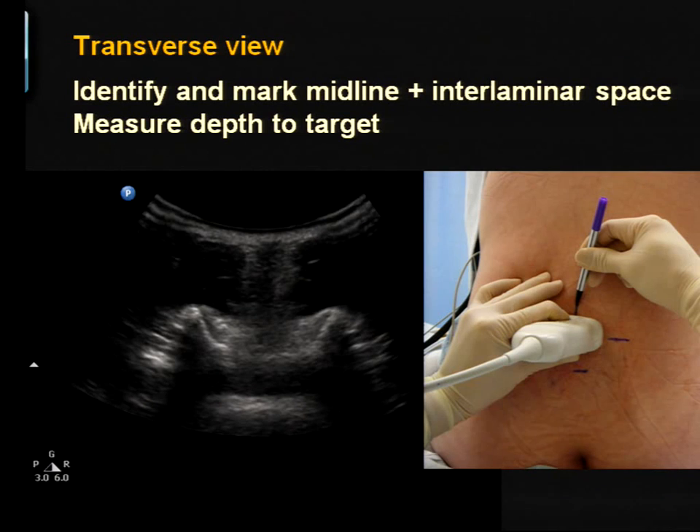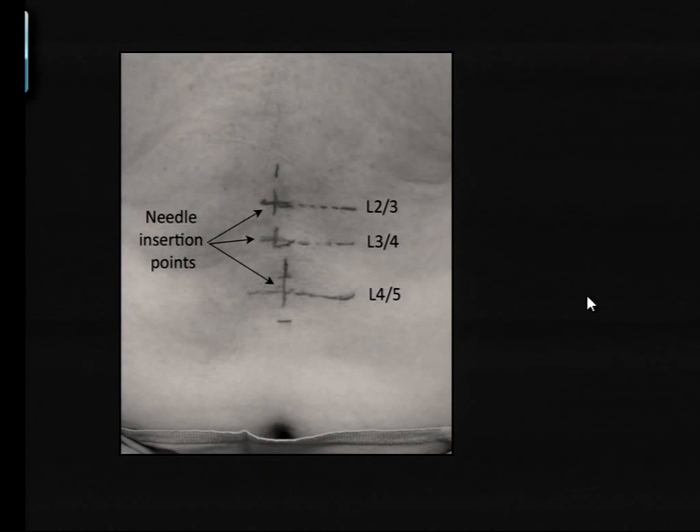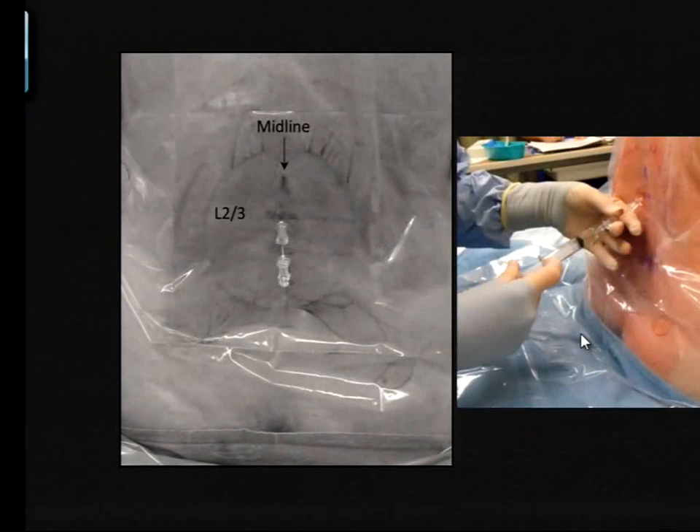When we get the transverse interspinous view and our smile sign, we center the midline in the probe, make a corresponding mark, and make a mark along the middle of the short edge of the probe. The intersection of those two lines gives us our insertion point. This shows you on an actual patient what we've done: we've marked the midline from the transverse scan, marked where the short edge of the probe was, and we know which spaces they are from the paramedian sagittal oblique scan. In this patient with a tiny bit of scoliosis the lines don't quite line up; we've chosen L2-3 because we saw it best there.